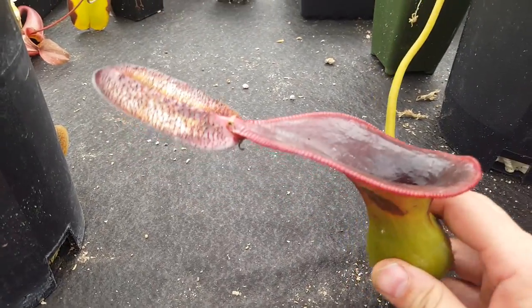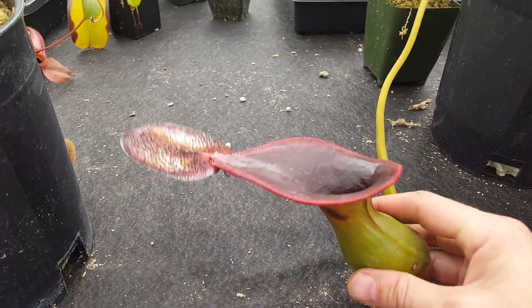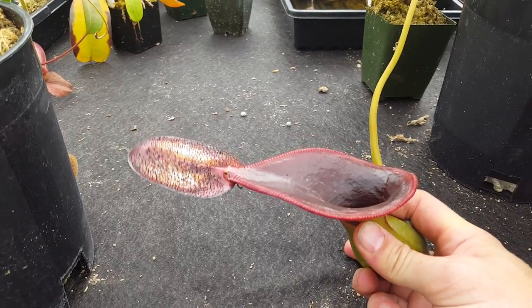It was kind of mysterious for a while what these were for until just recently it was observed that little tree shrews perch right here and lick the exudate off the underside of the lid. Their butt lines right over this hole and they poop inside of it — and that's how these plants eat. The little shrews are very territorial of their plants because the plants feed them. Also unlike the Hamata, this is rock hard. I'm squeezing it really hard right now and it's like wood. Pretty amazing.